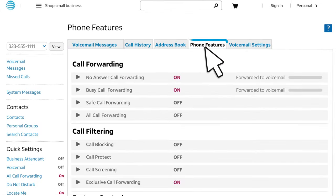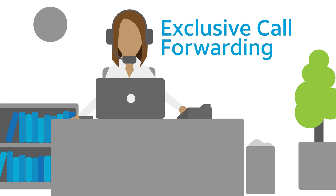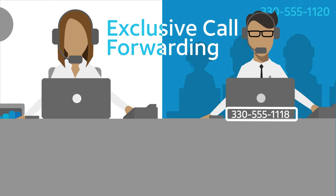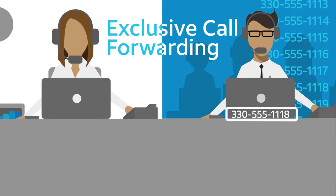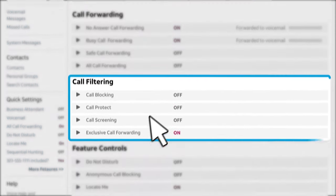You'll find Locate Me on the Phone Features tab under Feature Controls. Next, Jane uses the Exclusive Call Forwarding feature to direct up to 20 callers to the right person or department. Jane wants to forward specific calls directly to the customer service department. You'll find Exclusive Call Forwarding on the Phone Features tab under Call Filtering.